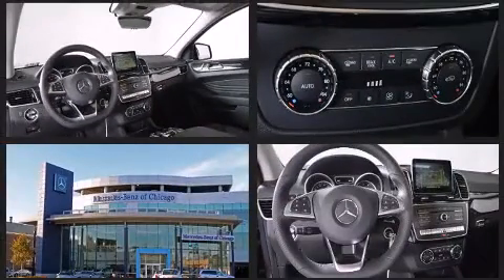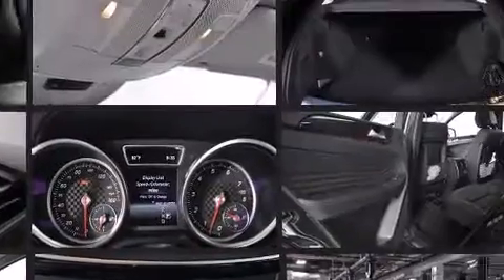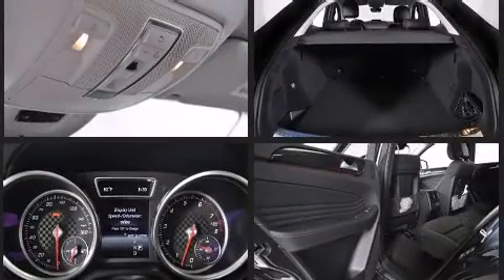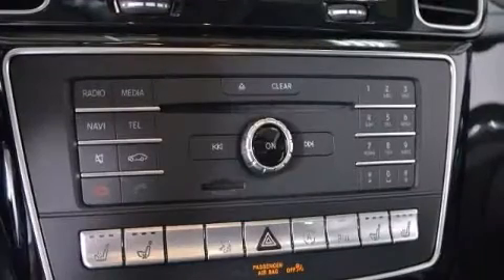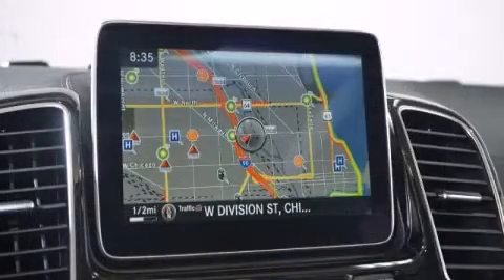Mercedes-Benz also prioritized safety and security by including brake assist, anti-whiplash front head restraints, an emergency communication system, and four-wheel disc brakes with ABS. Safety and maximum capability are assured via self-leveling rear suspension which maintains optimal driving geometry.